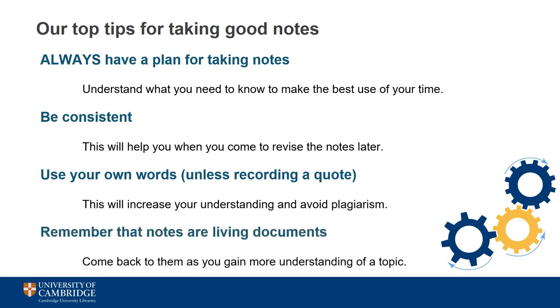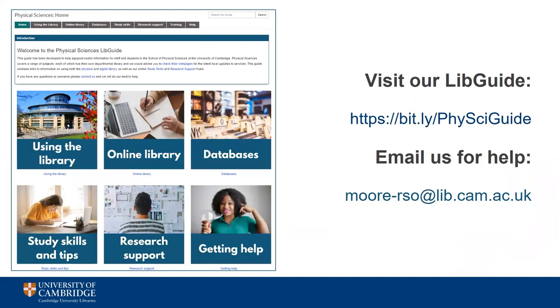And finally, remember that your notes are living documents, not just something you write and then never look at again. Add to them and annotate them as you gain more understanding of a topic. Look for answers to any questions you've asked and use these to fill in any gaps. This will result in a more complete picture of the topic and save you time when it comes to using your notes in the future. We hope this video has been useful — you can find more information on note taking and other topics on our LibGuide.